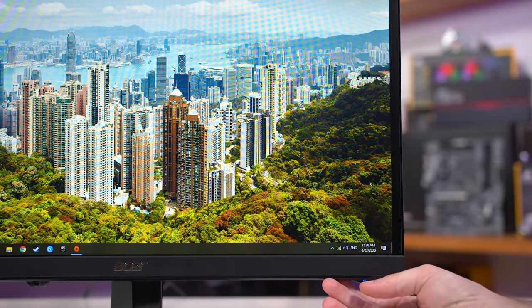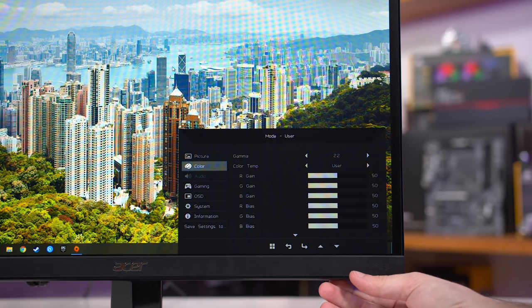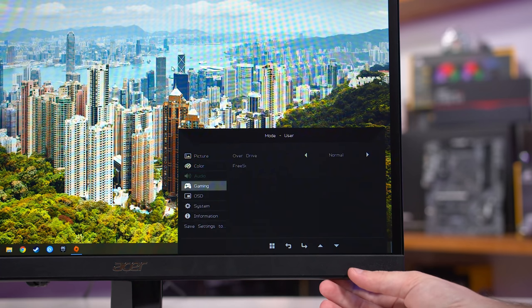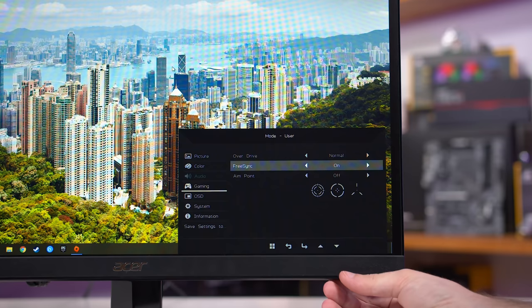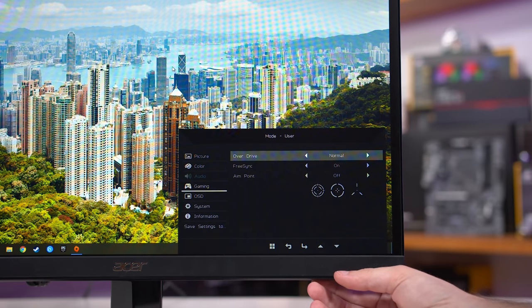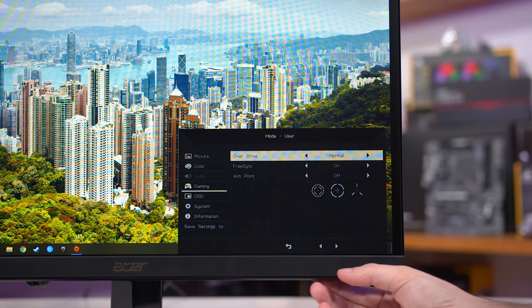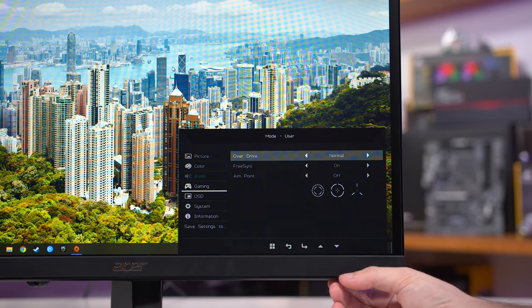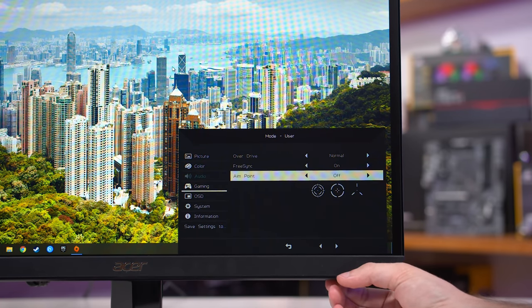I don't expect budget monitors to feature a height-adjustable stand, as that's an expensive addition, but to not have a VESA mount as well is a bit of a stinger and really limits this monitor's usability. There's no directional toggle for controlling the on-screen display — we're stuck with face buttons, though again that's not a surprise at this price. On a positive note, Acer hasn't skimped on the OSD. There are plenty of settings in here, in line with most of their other budget monitors, including blue light filters and cheat crosshairs.